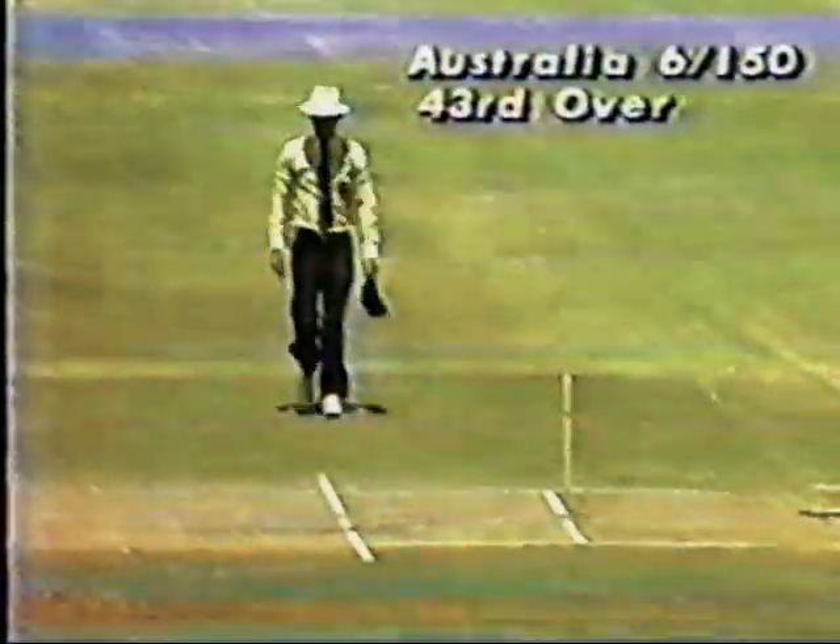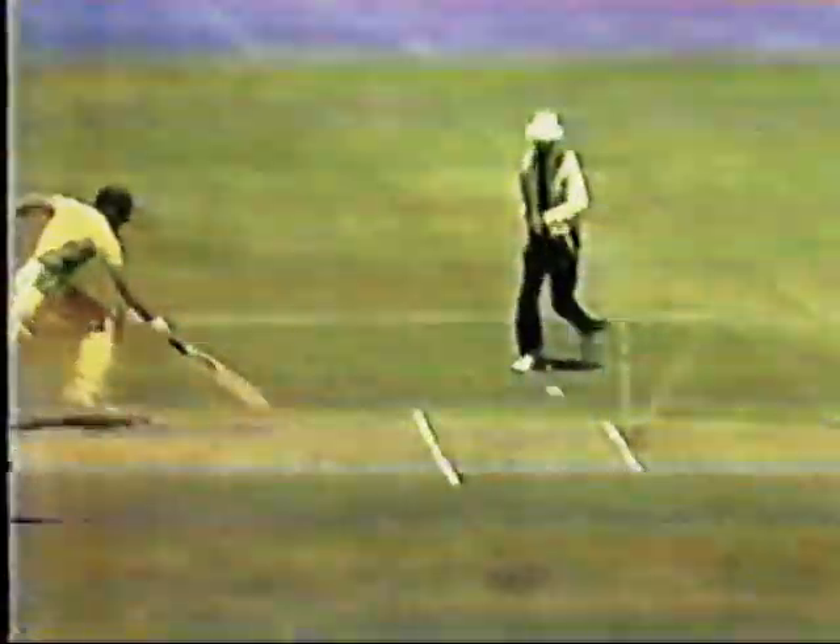Oh, what a marvellous feeling! Wood has been run out, and what a marvellous athletic piece of cricket that was. But not only an athletic piece of fielding — a tremendous piece of intelligence, with Richards realising that Wood would have difficulty making good his ground at the far end, realising that his partner was home.